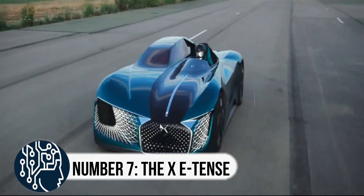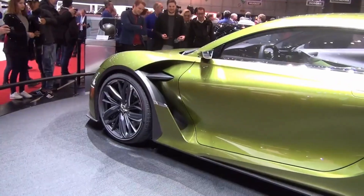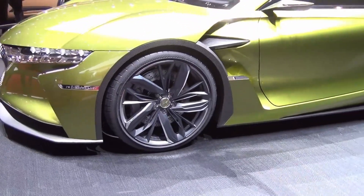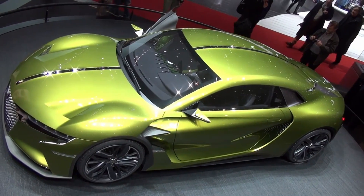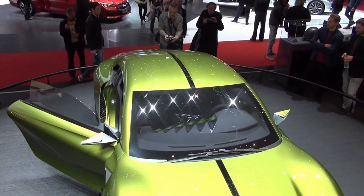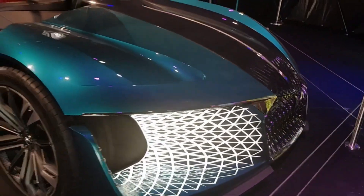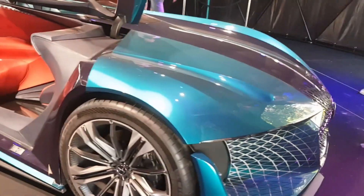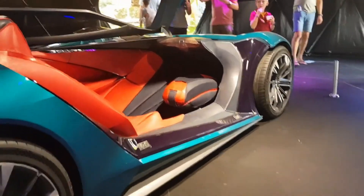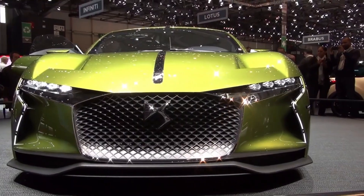Number 7, the XE Tense. Get ready for the future of driving because DS, Citroën's luxurious sister brand, has just unveiled a wild concept car set to revolutionize the way we think about cars. The XE Tense is DS's vision of 2035 — a fully electric and supposedly autonomous car that is both asymmetrical and Formula E-inspired. One side is a roofless cockpit with a Swarovski crystal-like instrument display where you can take the wheel and drive hard; on the other side is a covered compartment where you sit back and relax while the computers take control.